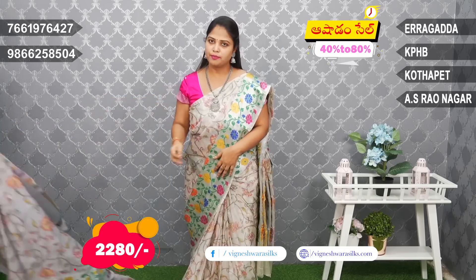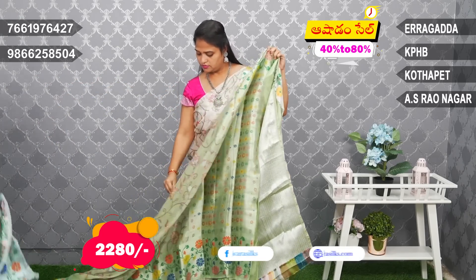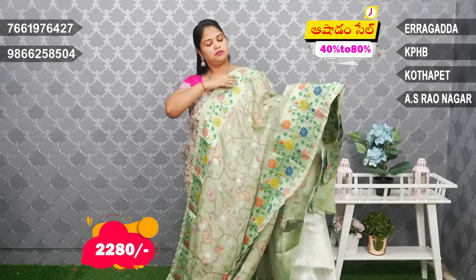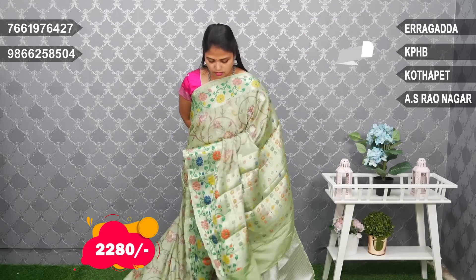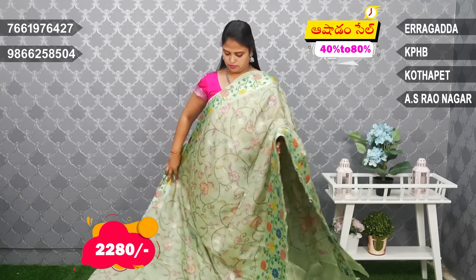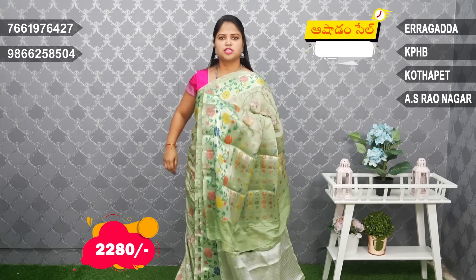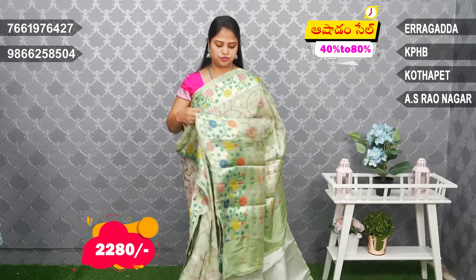Next, this is Pistachio Green Pythony border. Colors and nice combinations — blouse with pistol cream tissue, silver tissue.